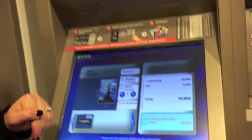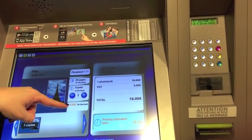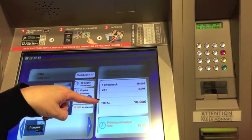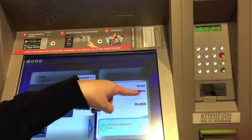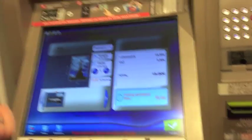And here it is. We have one copy, 30 pages, and it's 18 euros for the book plus tax of $3, with an estimated printing time of 10 minutes.